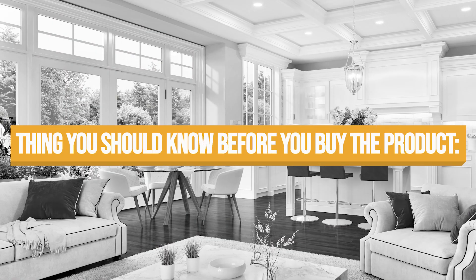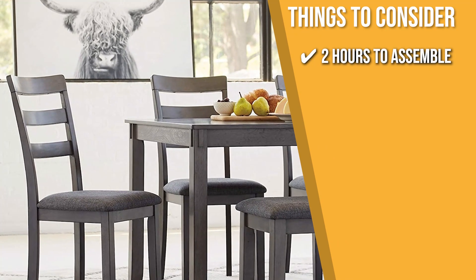Keeping all of that in mind, the thing you should know before you buy the product is, it will take around two hours to assemble, but the result will be well worth the effort.